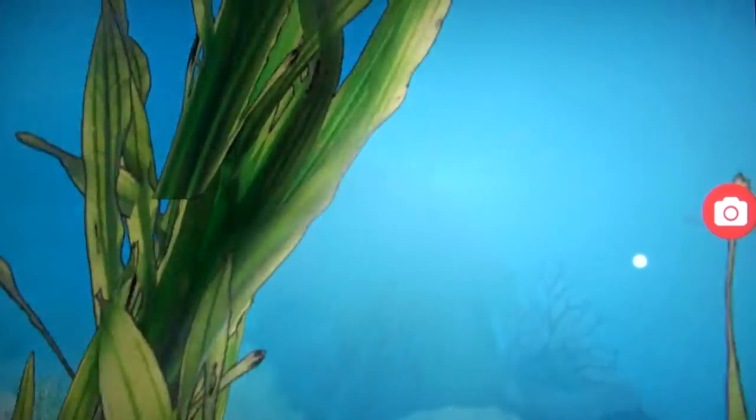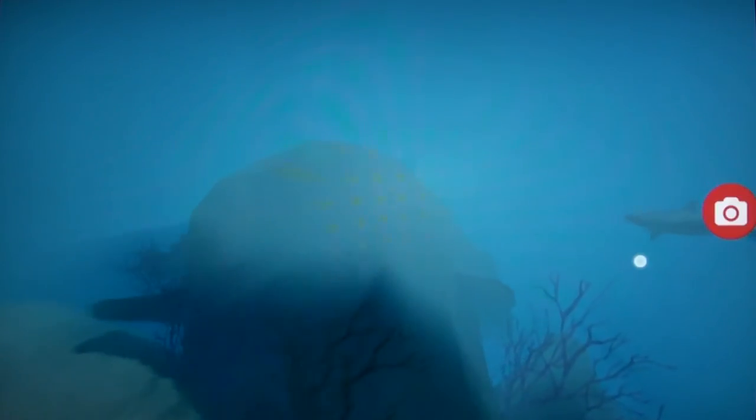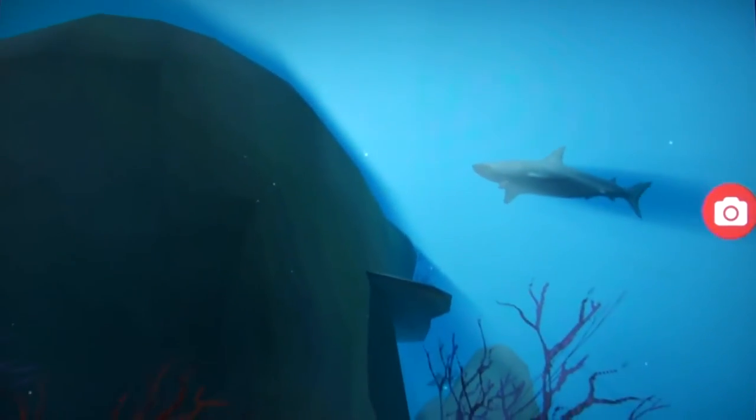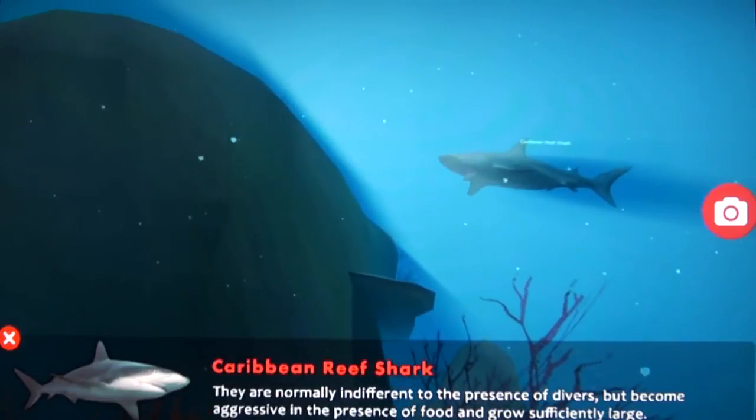To make all of this run smoothly on various kinds of Android devices required a whole lot of optimizations. We constantly validated our entire interactive experience with marine biologists. The programming, the art, the design have all come together to deliver an experience where children are going through as if they're in a Caribbean reef.